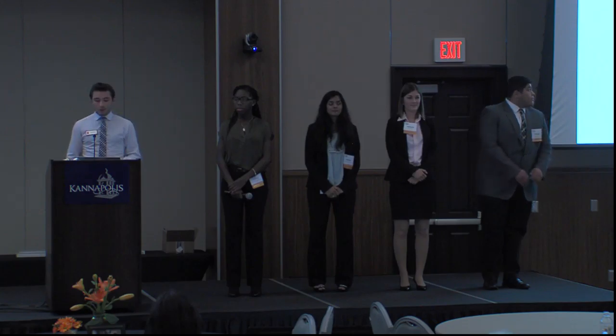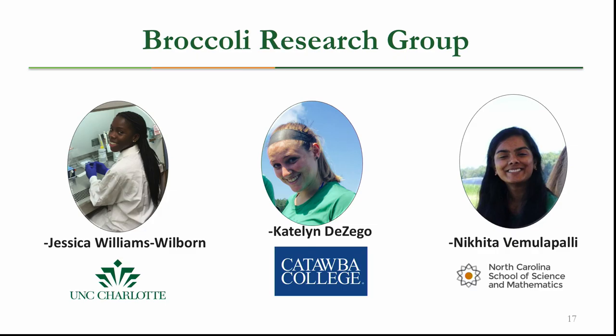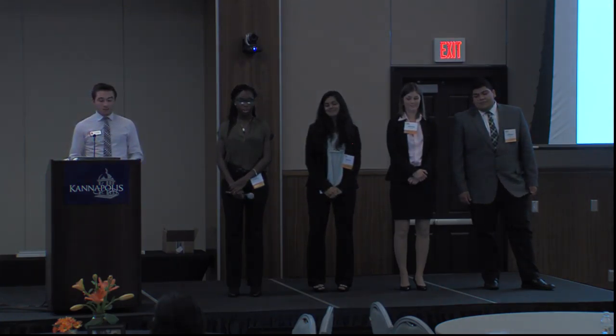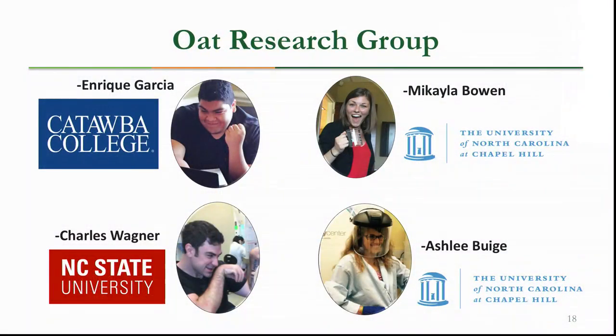We have two different crops that we're spending time on this summer. The first crop is broccoli. Our broccoli research group consists of Nikita from the North Carolina School of Science and Mathematics, Caitlin from Catawba College, and Jessica from UNC Charlotte. Our other group has been working on oats, and this group consists of Enrique from Catawba College, Charles from NC State, Mikayla, and Ashley, both from the University of North Carolina Chapel Hill.